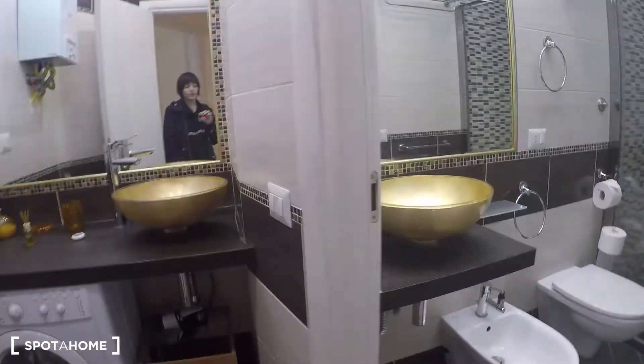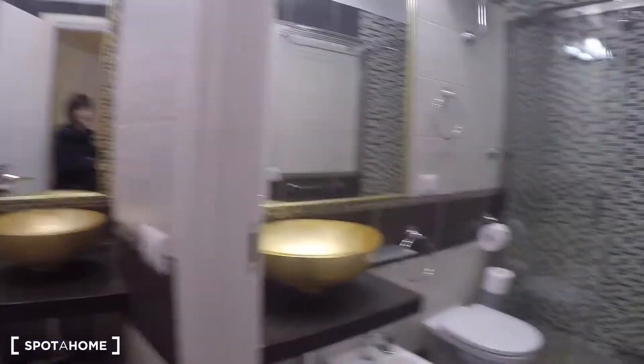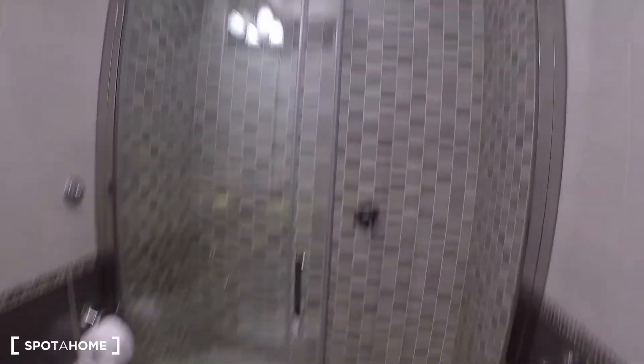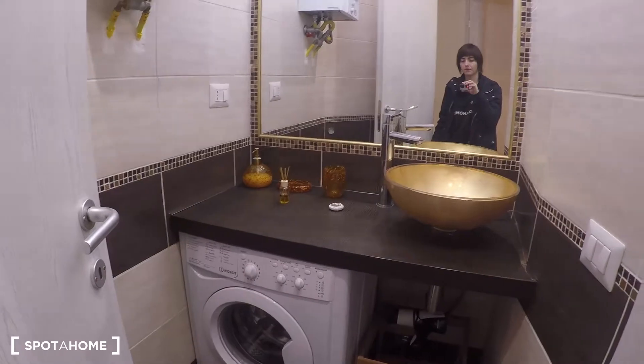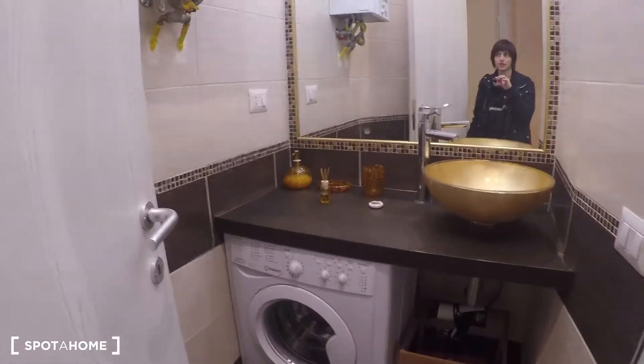Over here we have the bathroom — it's almost a double bedroom in size, sorry, bathroom. Complete with the shower, a nice shower, bidet, and toilet. With the sink, and here we have a pre-bathroom with another sink and a washing machine.